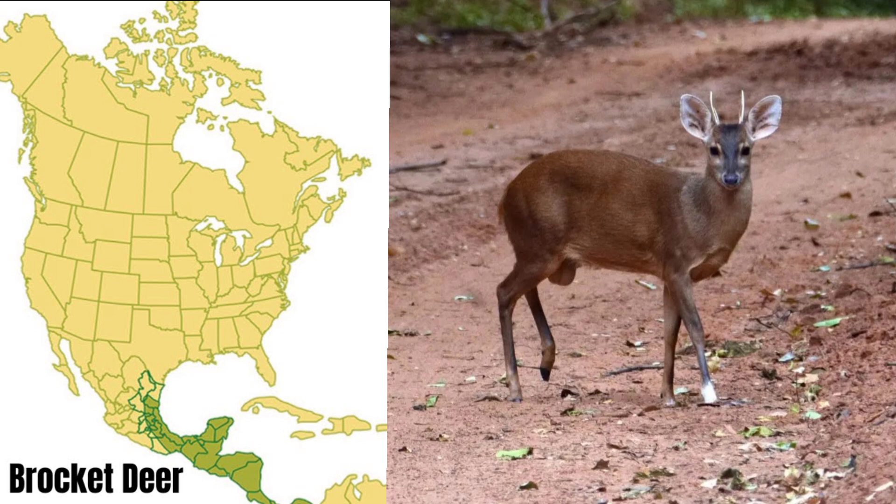The brocket deer is the smallest deer in North America. There are two common species, the red brocket and the gray-brown brocket. These deer commonly only stand at about 18 to 20 inches at the shoulder, and weigh about 22 to 30 pounds. They are found in southern Mexico and Central America.